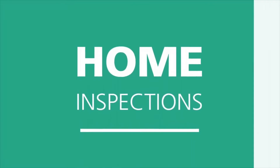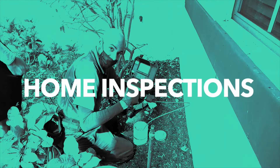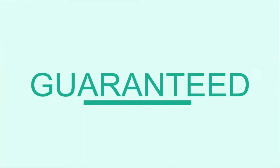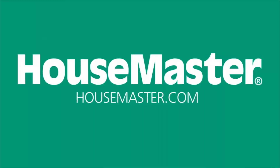Hi, I'm Cesar Costa from Housemaster Home Inspections. A question I get asked frequently is: do I have a current infestation? Are they live?